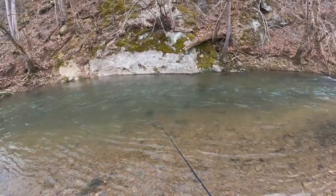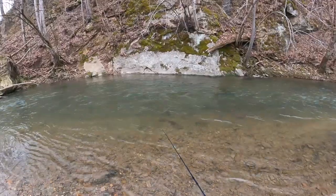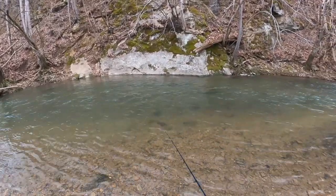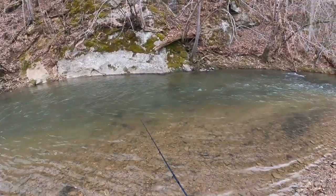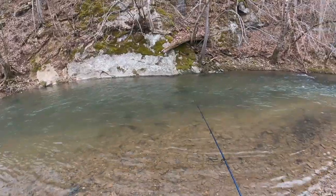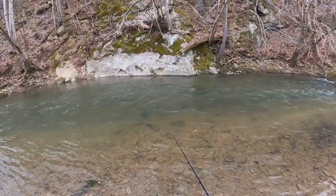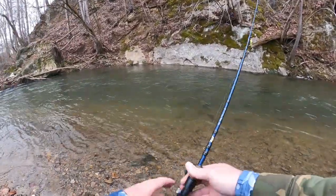Hello everyone and welcome to another episode here on NRV Outdoors. Today I'm out exploring a creek I haven't been to in many years. This creek has changed dramatically since last I was here and I'm excited to fish around today, re-explore it, and hopefully find some new spots. From what I understand this creek has got some absolute monster brown trout in it as well as a good amount of rainbow trout, so I'm really excited to hop in here today and just see what we can catch.